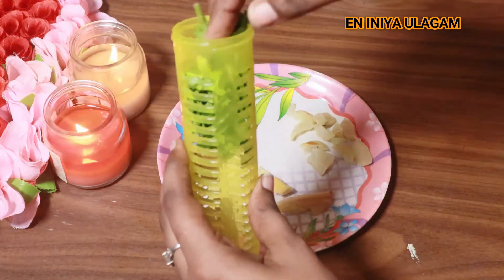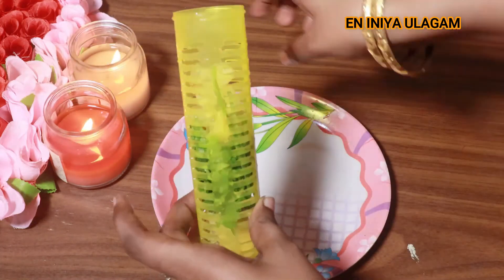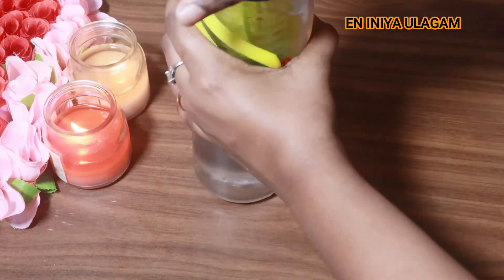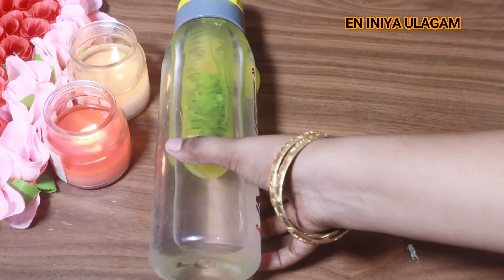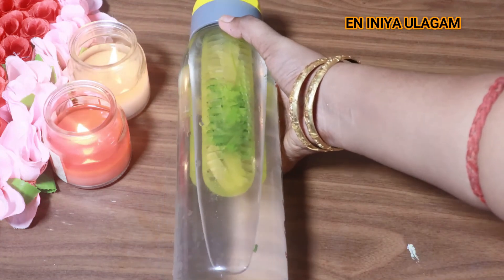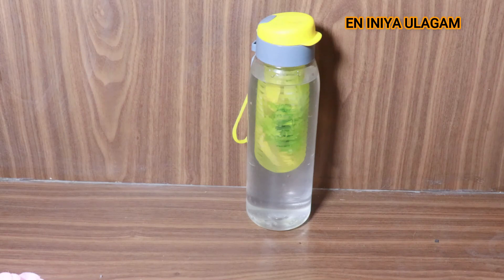If you have the proper ingredients, you can use them in the bottle. Amla is generally very helpful for health benefits and beauty. Hair growth is very helpful. Wrinkle reduction is very helpful. Weight loss and immunity are also very helpful with this recipe.